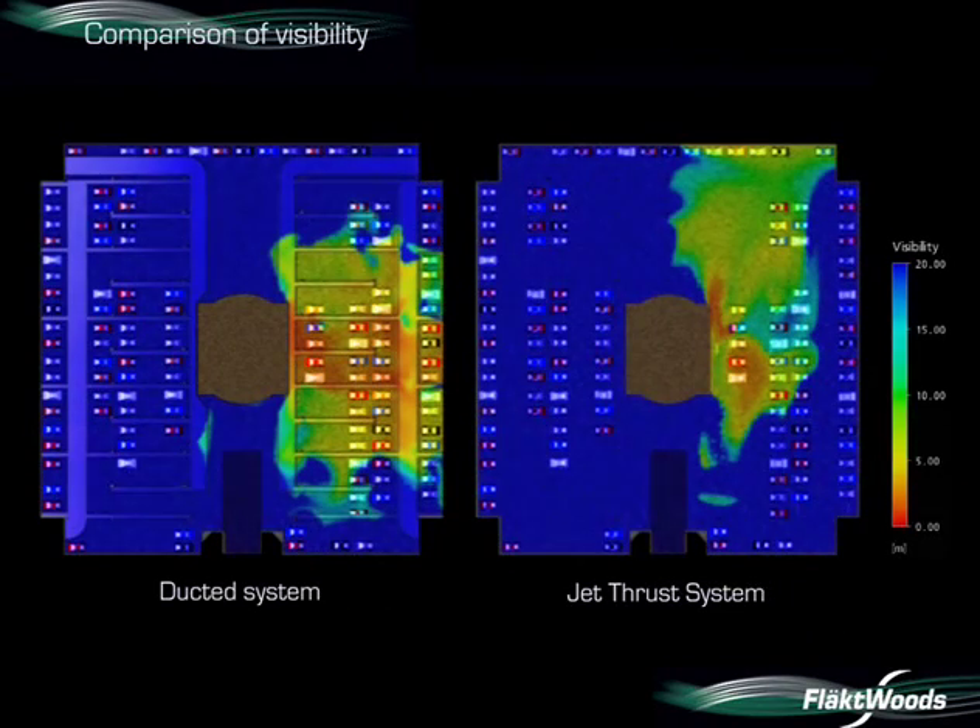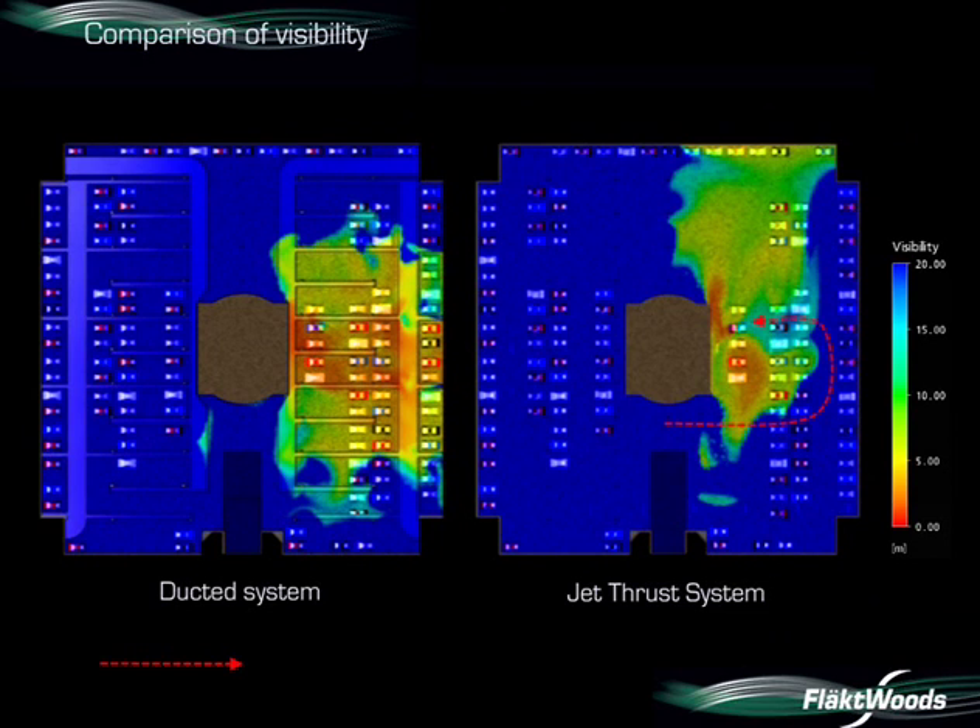You will now see a comparison between the two systems. The difference in visibility between the two systems is notable. With the jet thrust fans, the fire brigade can access the fire on one side with greater than 10 metres clear visibility. With the ducted system, however, the visibility has dropped to under five metres around the fire location.